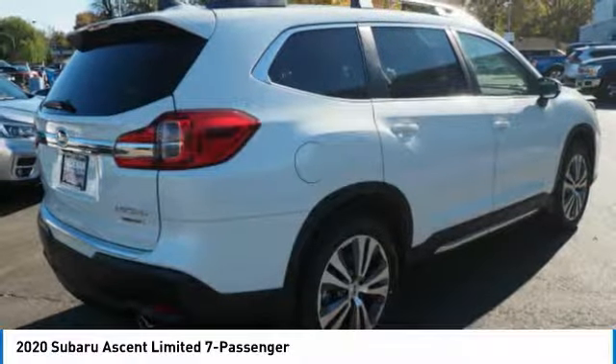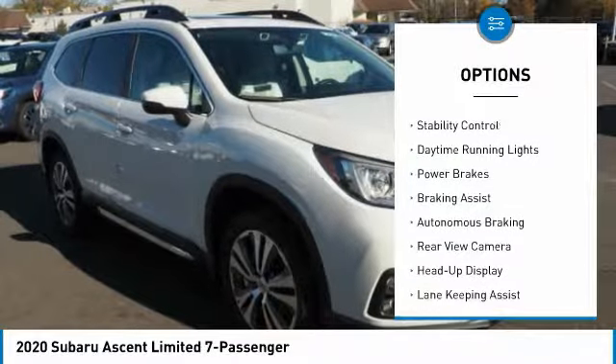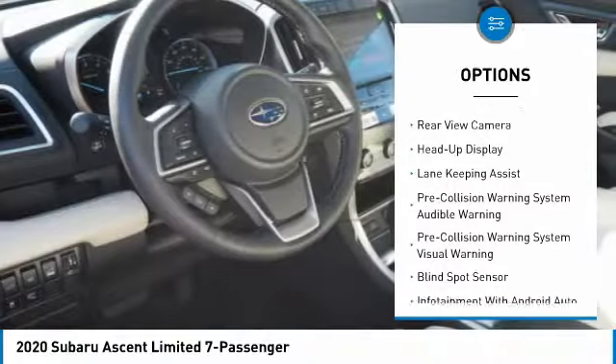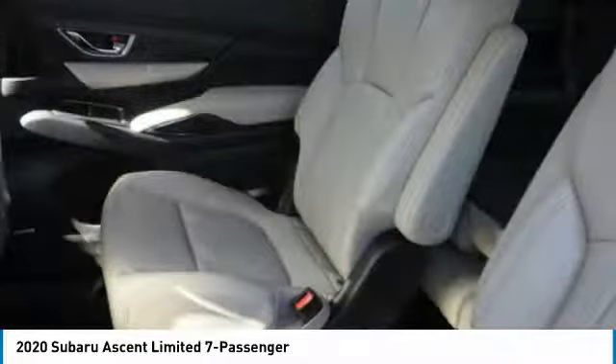Here are some of this vehicle's great options: power windows with safety reverse, hill descent control, roof rails, traction control, stability control, daytime running lights, power brakes, braking assist, autonomous braking, and rear view camera.